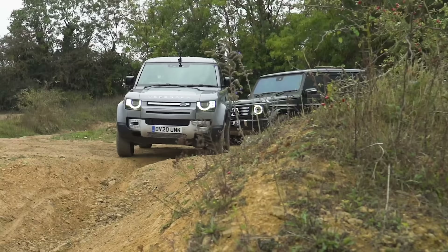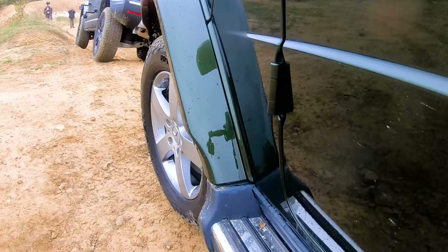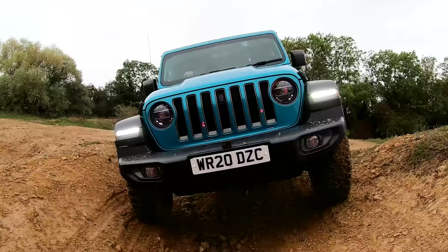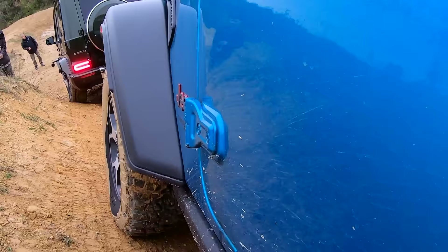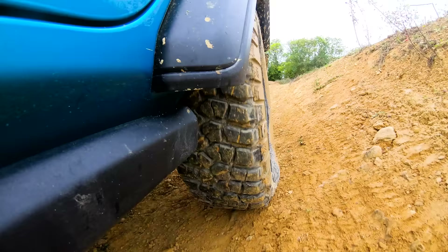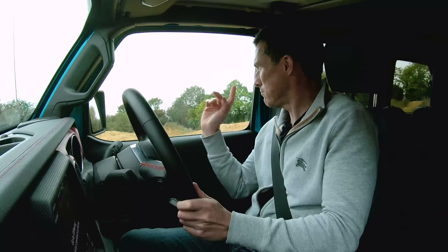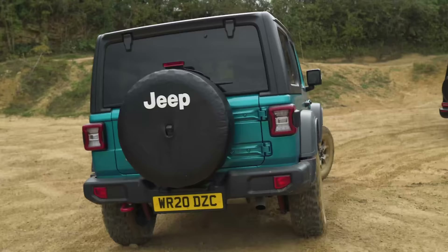The Land Rover has fully independent suspension and air springs — not quite the best for off-roading but it manages well with its clever traction control. The G-Wagon has independent front suspension but a rigid axle at the back. The Jeep has rigid axles front and back. In terms of approach angle, the Land Rover leads at 38 degrees, the Jeep has 36, and the G-Wagon 31.